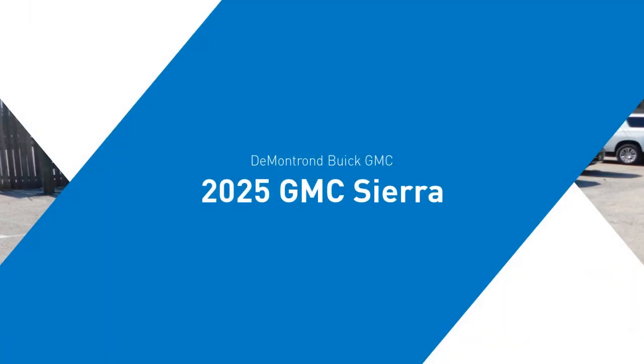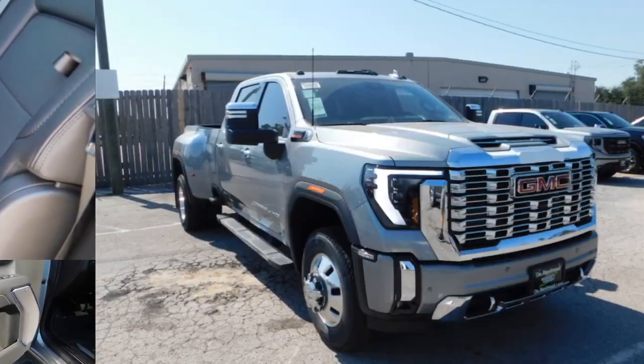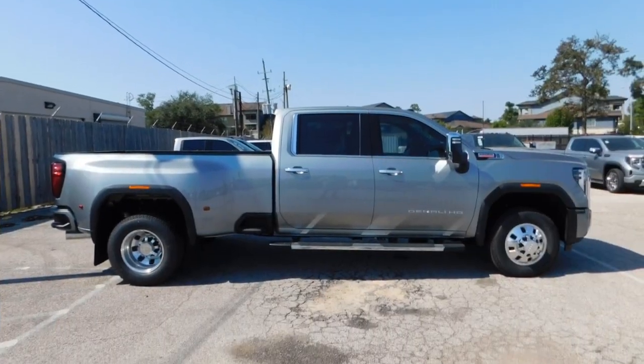Take a ride in the 2025 Sierra 3500 HD. Sierra 3500 HD — epic power at a not so epic price.